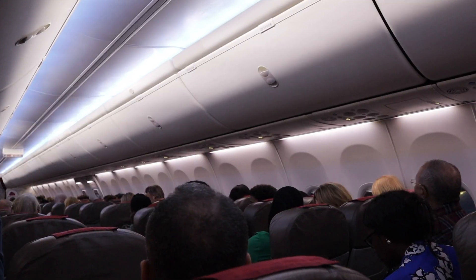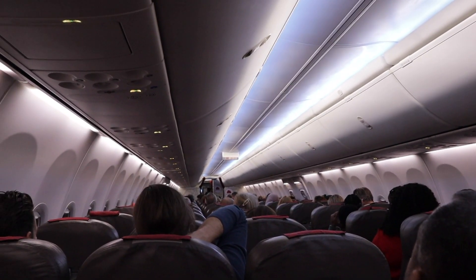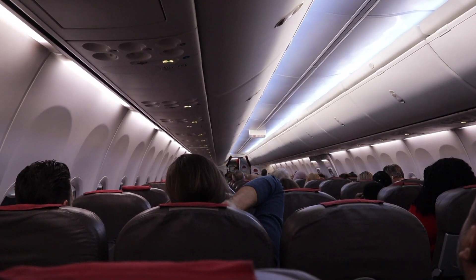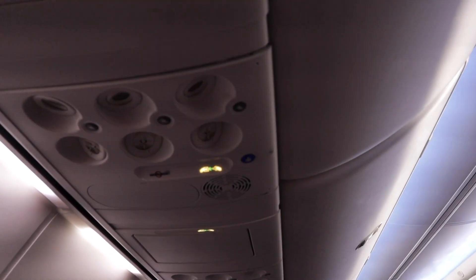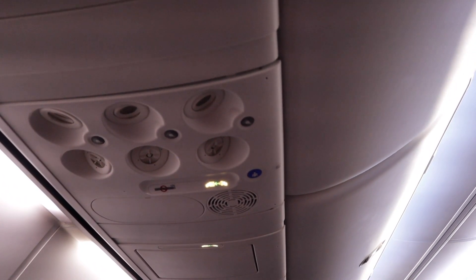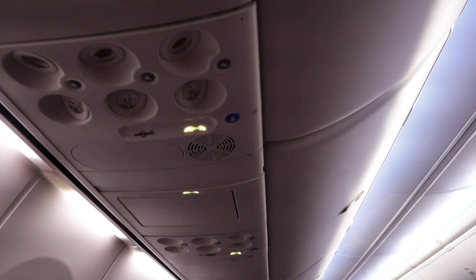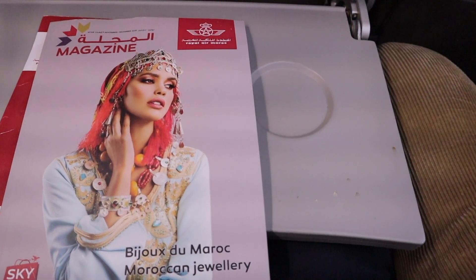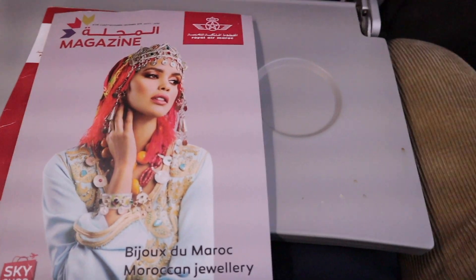Upon entry, they provided an array of international publications, which was great. The plane was a Boeing 787-8 — a pretty big plane — and as you can see, it was packed. We were going to Ghana during the Year of Return, so it was a very busy flight. I travelled in economy class, so I'll be sharing the Air Morocco economy class experience.